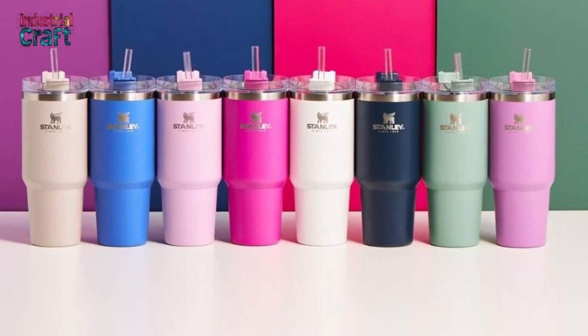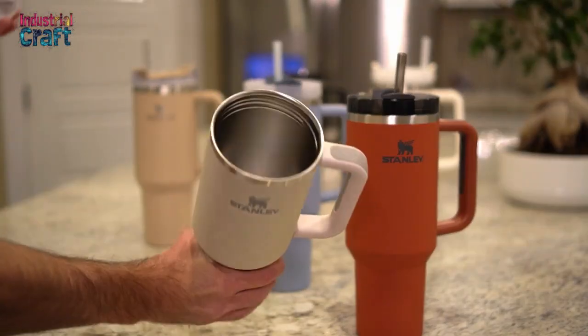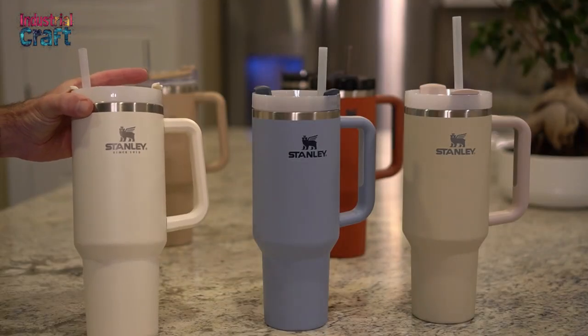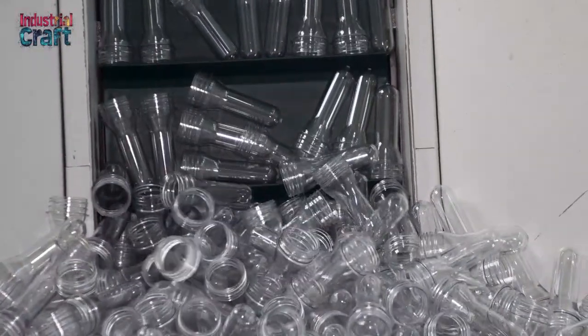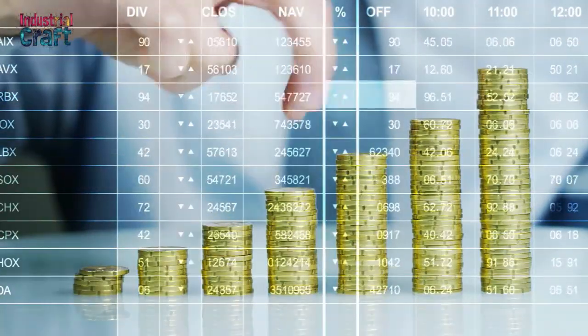Then, in 2016, the Quencher was born — a sleek, insulated tumbler inspired by the classic Stanley design but tailored for a modern audience. At first, the Quencher struggled to gain traction. It wasn't until 2020 when Stanley reimagined the tumbler with fresh colors, premium finishes, and updated materials that it found its footing. This strategic pivot, combined with social media buzz, propelled the Quencher to new heights.